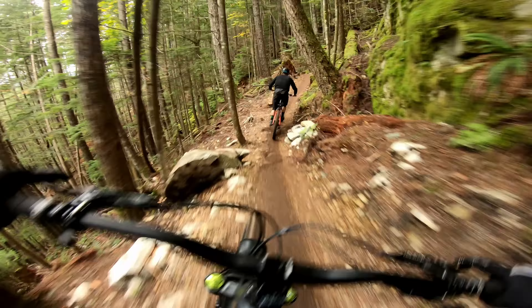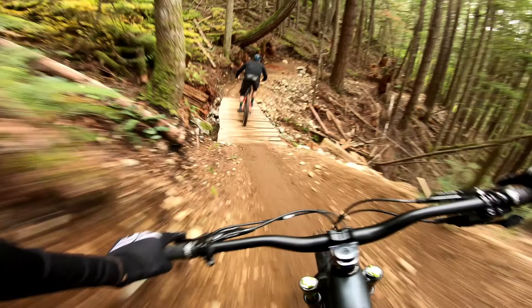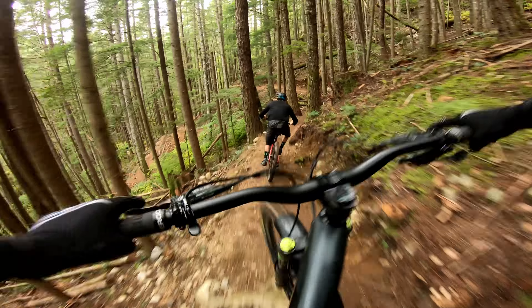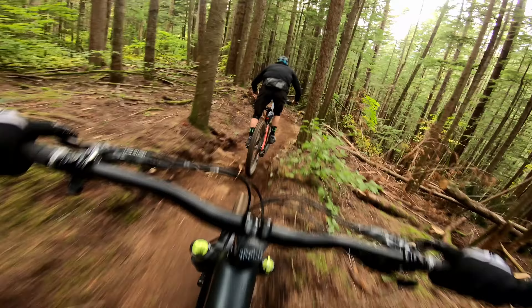Oh, there's a nice corner here. Oh, I like that trail a lot. Wow, nice one. Oh, little step up. Wow, that berm is sick.